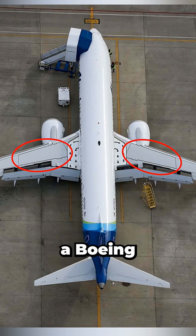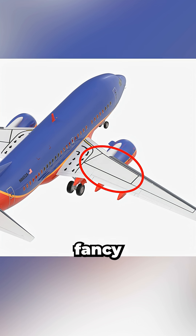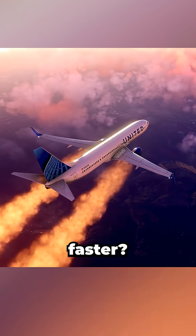What are these black lines doing on a Boeing 737's wings? Are they fancy designs to make the plane go faster?